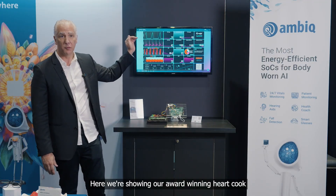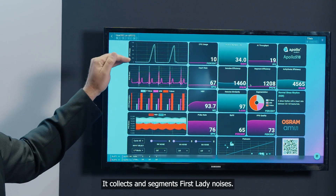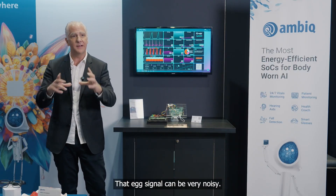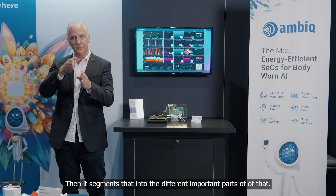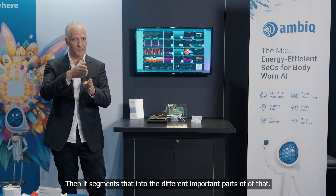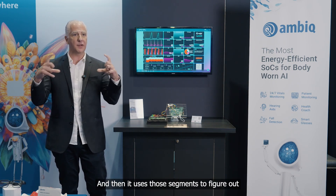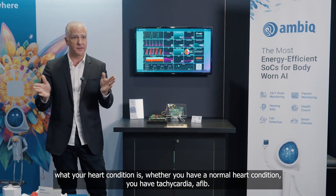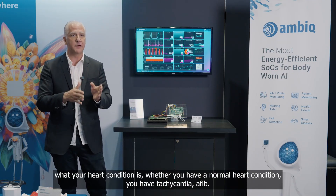Here we're showing our award-winning heart kit. It first denoises the ECG signal, which can be very noisy, then it segments it into the different important parts. It then uses those segments to figure out your heart condition — whether you have a normal heart condition, tachycardia, AFib, and so on.